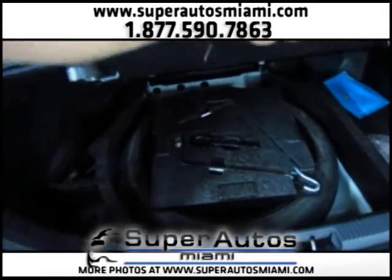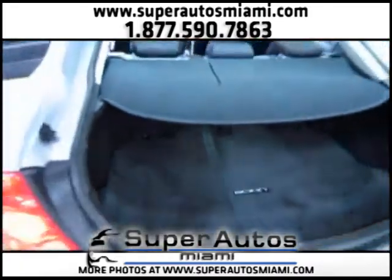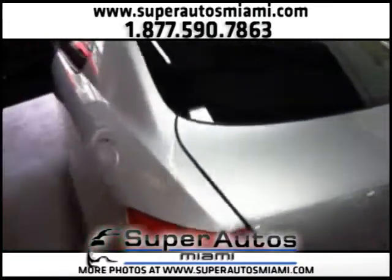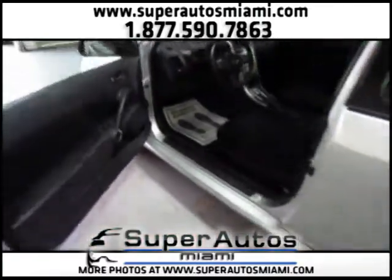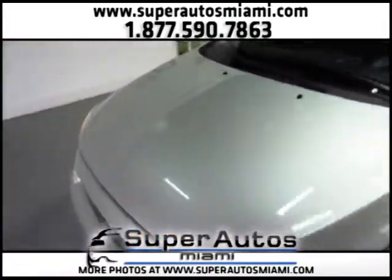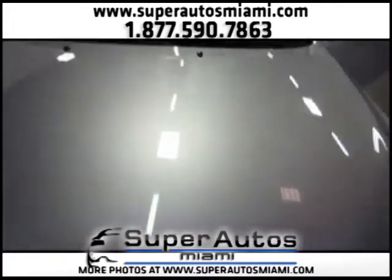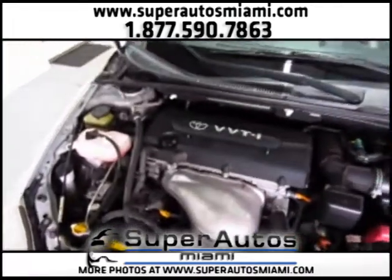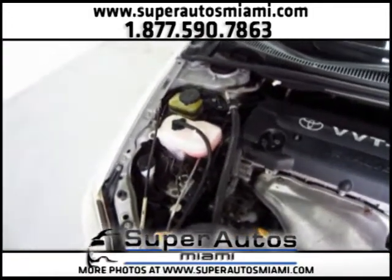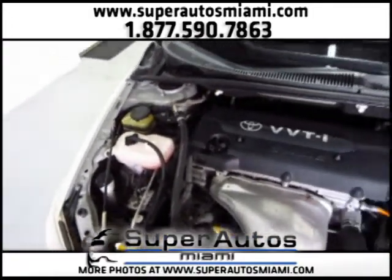We also have a spare tire. Let's check the engine — as you can see, the engine area is super clean.